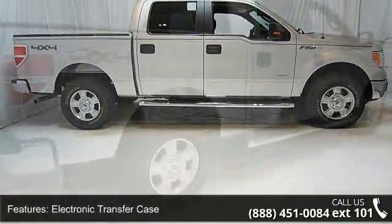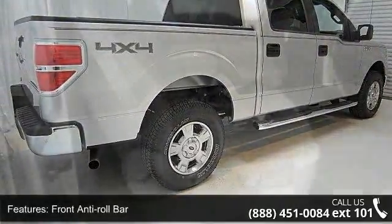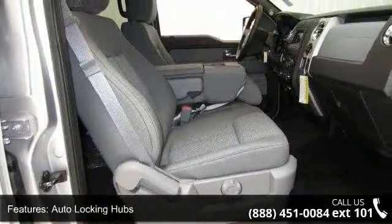Some of the top features included with this vehicle are electronic transfer case, front anti-roll bar, auto-locking hubs, regular box style, steel spare wheel, and clear coat paint.